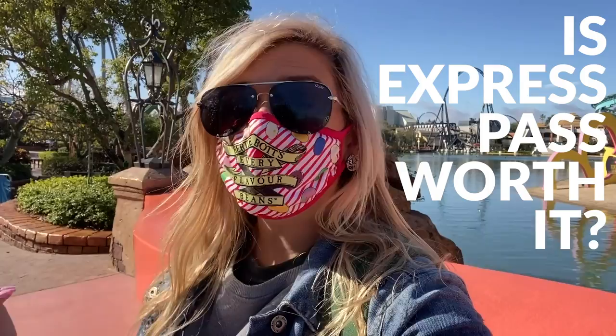Hey everybody, it's Molly with All Ears here at Universal Orlando with a brand new video. Today I'm answering one of your biggest questions: Is Express Pass worth it? Express Pass is Universal's version of Fast Pass, but it does have a fee. It can be up to $200 per person during the busiest times of year. I've got Express Pass and I'm going to do as many attractions as I possibly can and hopefully answer that question for your next vacation.